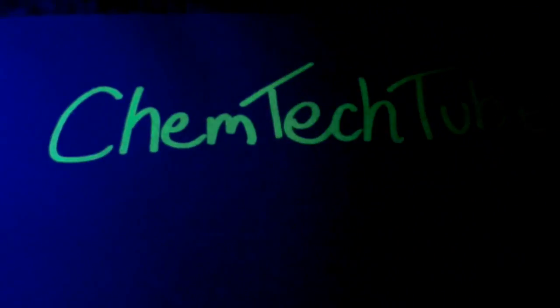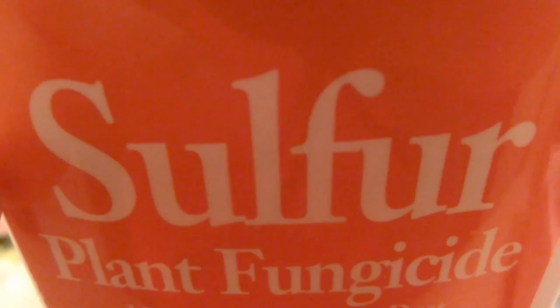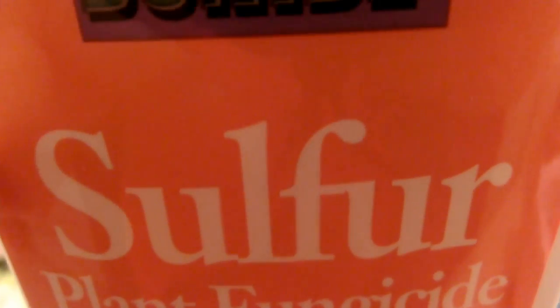Hello and welcome to the first episode of Ken Tech Tube. I'm going to cover sulfur, one of my favorite elements.